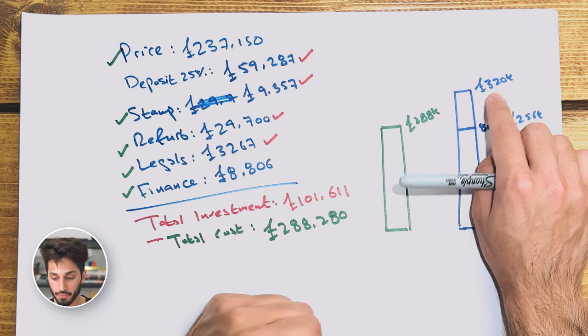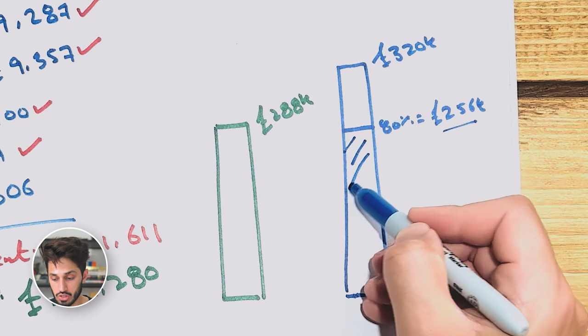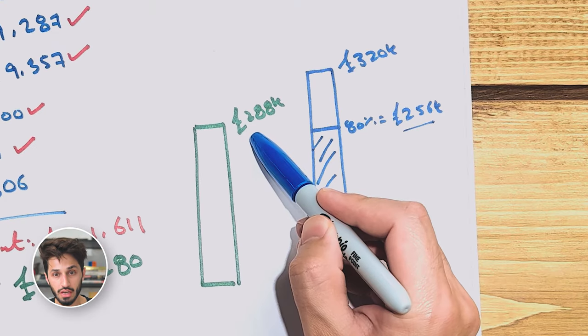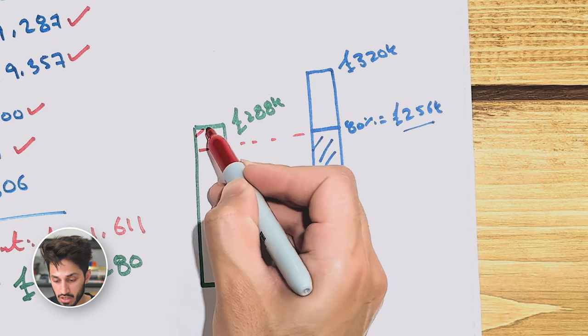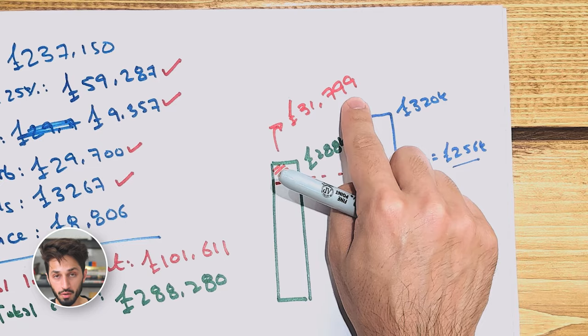Once the property was converted into a two-bed, it was revalued by another bank at £320,000. I then refinanced, getting a new loan based on the new value of £320,000 rather than the purchase price of £237,000. The second bank gave me an 80% loan on the new value, which is essentially £256,000. So I spent £288,000 in total, but the bank gave me £256,000 back — meaning the property only cost me the difference of £31,799. I ended up with a two-bedroom flat in London for only £31,799, not £101,000.